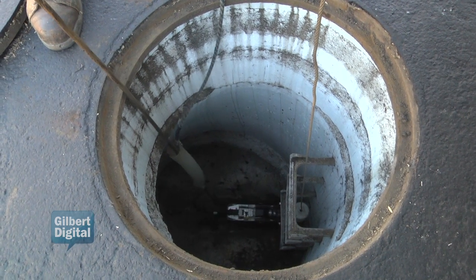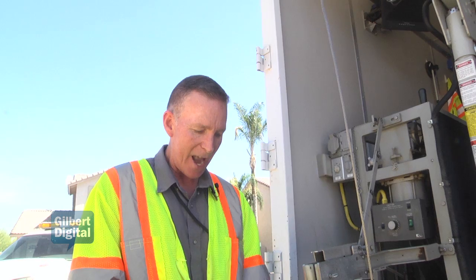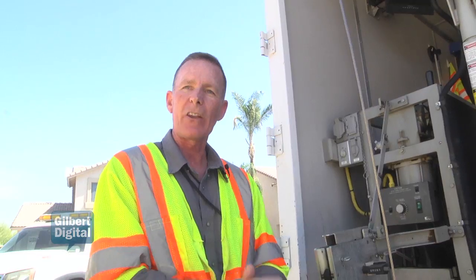Basically, it's our eyes down in the manhole. You cannot get down in there. So this camera provides us eyes down there to see exactly the condition so we can assess that pipe.